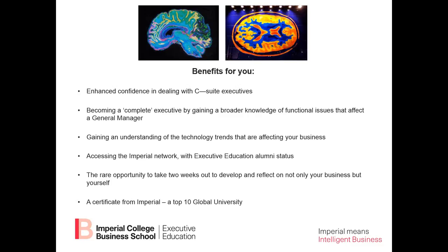A special aspect of this program, given that we're at Imperial College of Science and Technology, is that we are going to give you an understanding of technology trends that are affecting your business — and perhaps even more importantly, how to think about using technology to enhance the competitive advantage of your business.